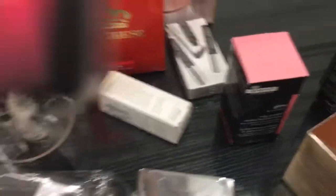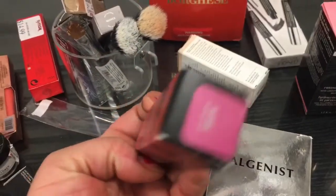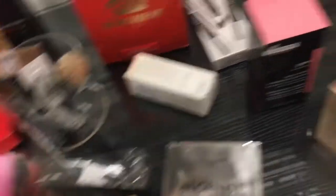They have this Urban Decay Vice Liquid Lipstick — let me show you. It's in the shade... Big Bang, I think.